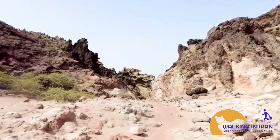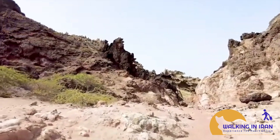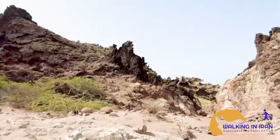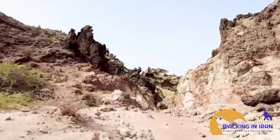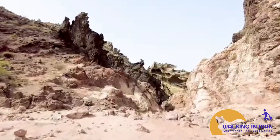The Valley of the Statues, a sculpted wonderland. The Valley of the Statues on Hormuz Island is a truly extraordinary natural spectacle. Over millennia, wind and water have sculpted the island's rock formations into bizarre and fantastical shapes, resembling everything from mythical creatures to human figures.